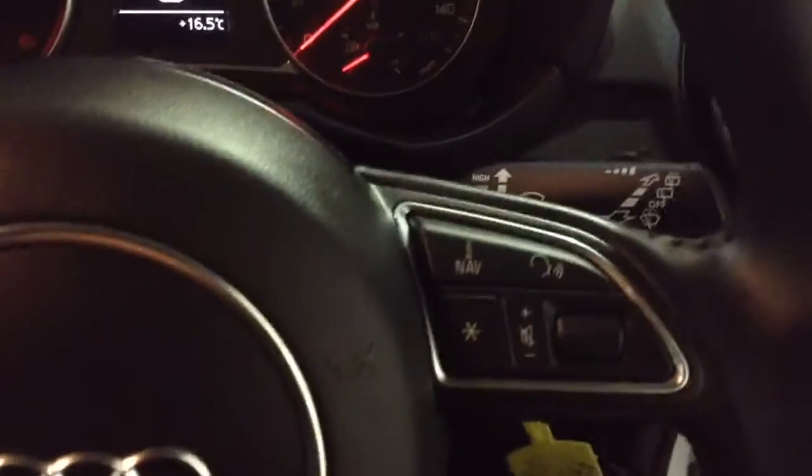Moving down you've got your air climate controls as well as a power outlet for your various gadgets. On the steering wheel you have various audio controls as well as voice activation, and cruise control options on the stalk to the left-hand side as well.